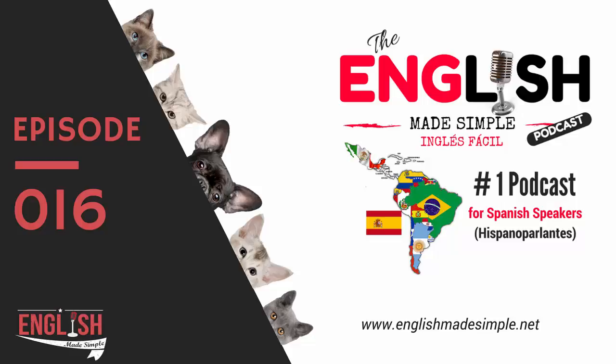The verb TO GET is also an irregular verb — the past tense is GOT. There are so many irregular verbs in English. The best way to learn them is to memorize them — that's really the only way. It sucks, but you've gotta do it. You have to do it!